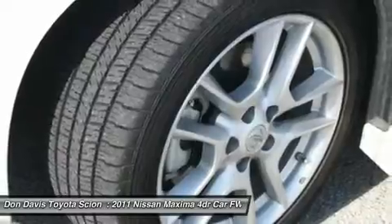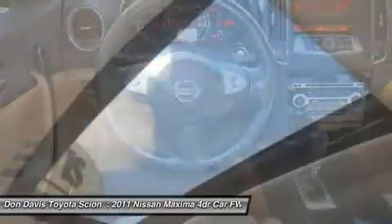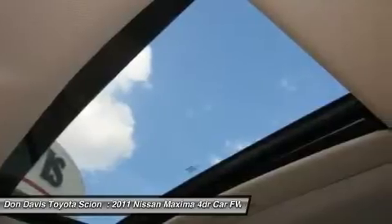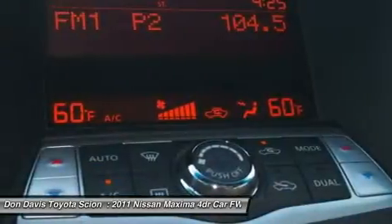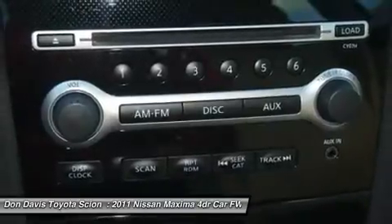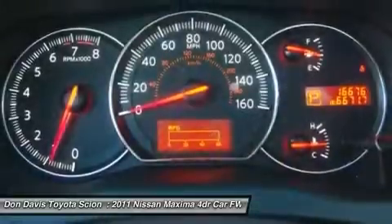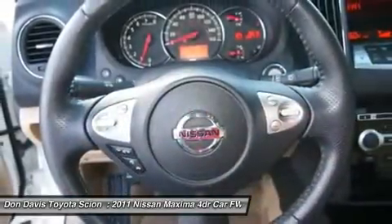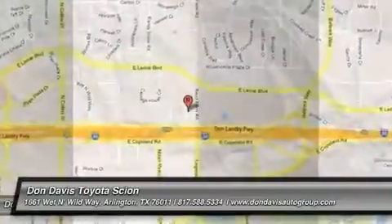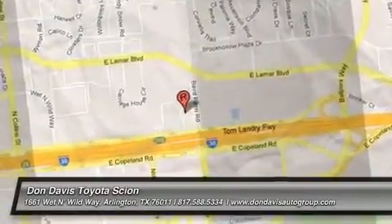Come see the car for yourself. Let's go. You are ready for your ride.